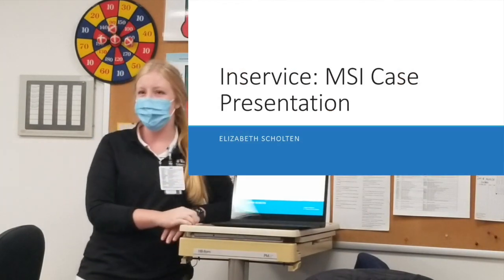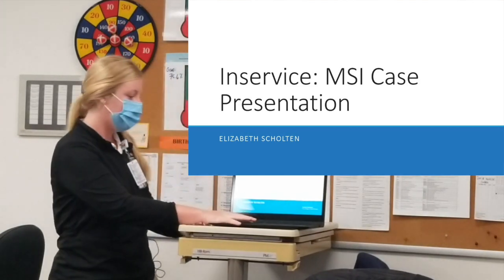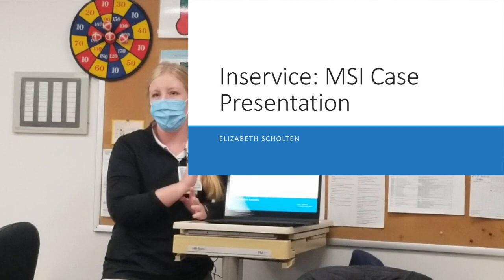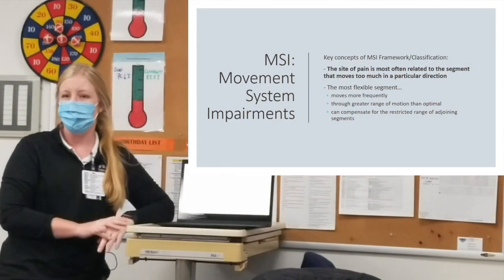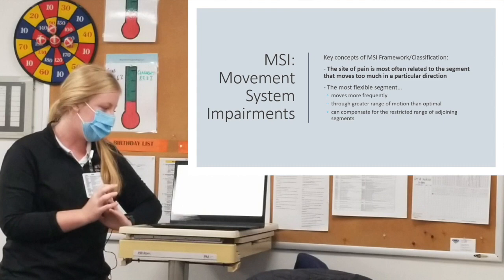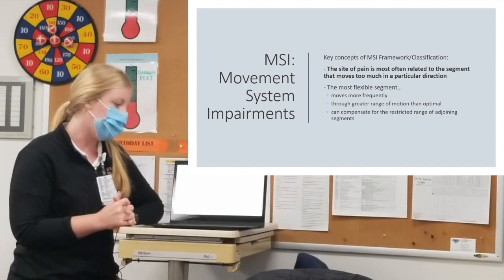Mike asked me to do a case presentation about one of my patients using the Movement System Impairment framework that WashU has been teaching me. One of the key concepts is that the site of pain is most often related to the segment that moves too much in a particular direction, too early, or through a greater range.